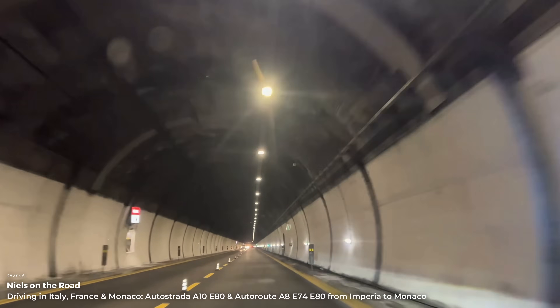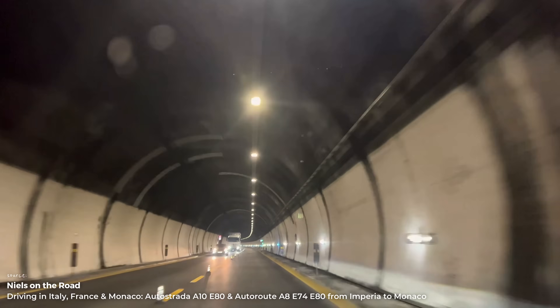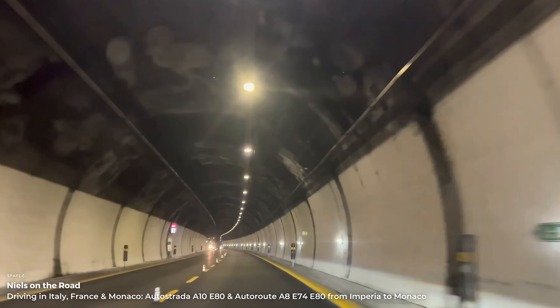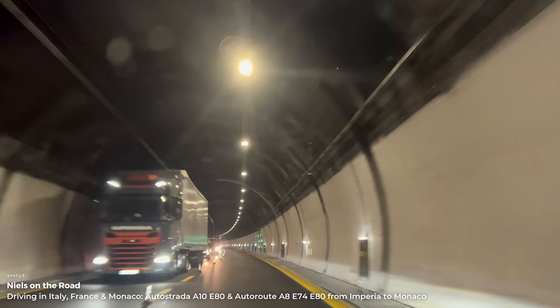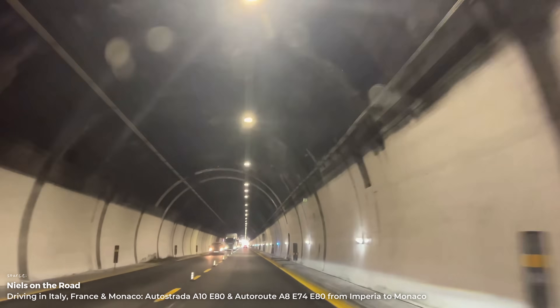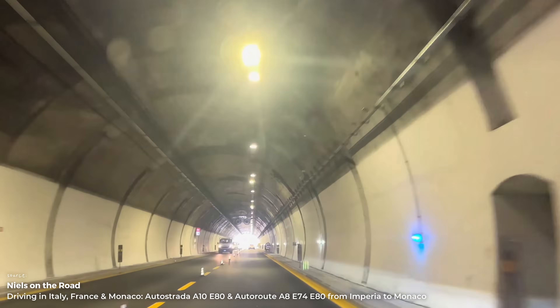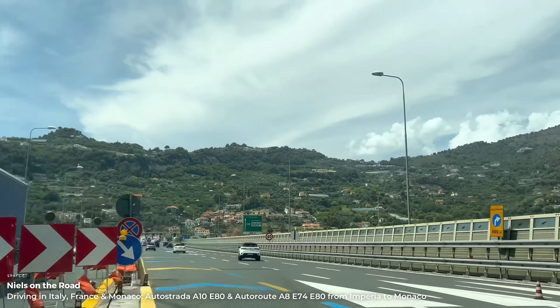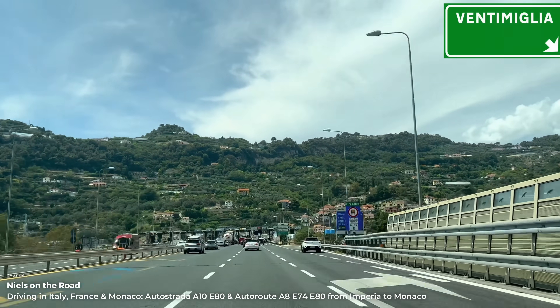Despite these challenges, the highway administration ensures that the route remains safe and passable. For drivers, this means they must remain alert on the winding and narrow road. On the other hand, they benefit from a well-maintained infrastructure that is constantly being modernized to meet the high traffic volumes and technical requirements.